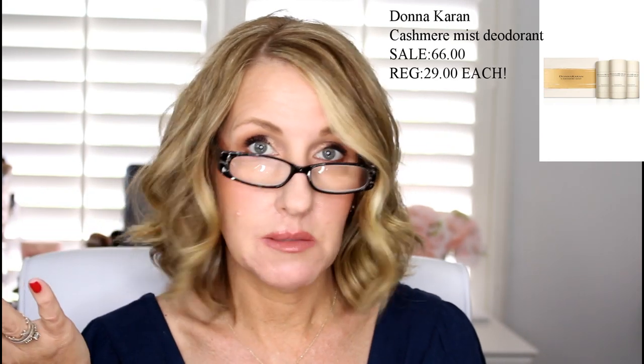I also picked up the Donna Karan Cashmere Mist deodorant — I love that deodorant, I mentioned it before. One of those takes me at least six months. I wasn't going to purchase it at the sale, but I wasn't sure if my current one would get me through until the next sale, so I just thought I'd pick it up.